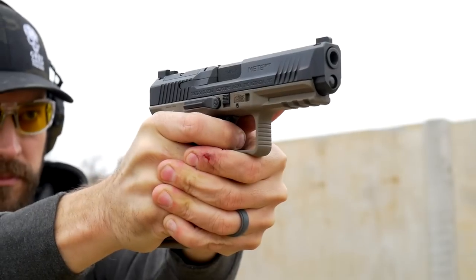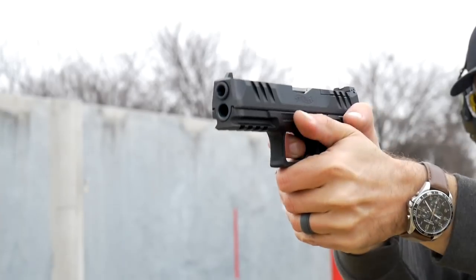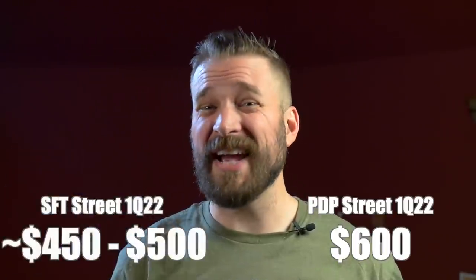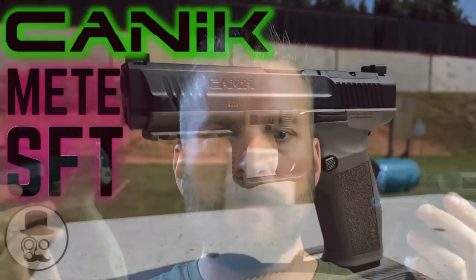Both of these guns are touted as being home defense, duty-driven pistols, and they're roughly Glock 17 size. They're about the same weight — the Canik is a little bit lighter, believe it or not, but they do the same thing. The Canik is selling for about $600 in the first quarter of 2022, and the Mete can actually be found for the mid-400s if you shop around, which is a hell of a deal. I really like both of these pistols and highly recommend both of them. There are video reviews on the channel if you want more in-depth stuff on either one.